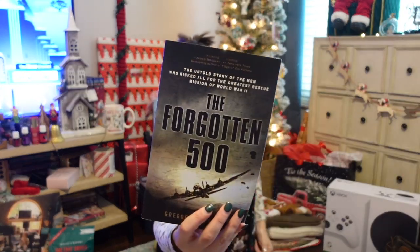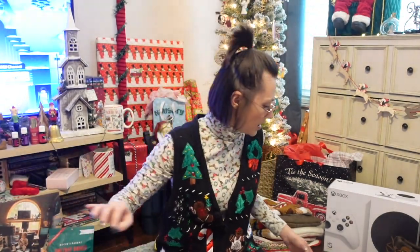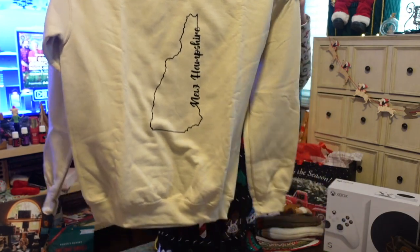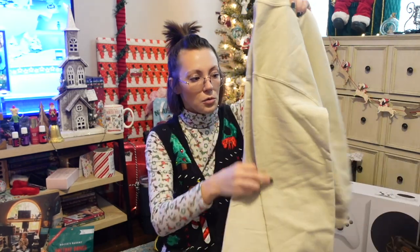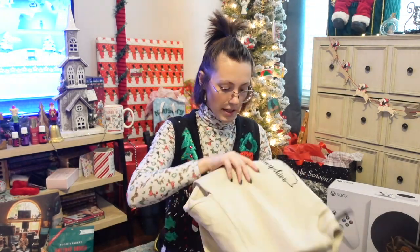I got Reed this book called 'The Forgotten 500' — the untold story of the men who risked all for the greatest rescue mission of World War II. He loves stuff like this, so I thought it would be really fun for him to read. And then my mom got me this crew neck sweatshirt — it just says 'New Hampshire' down the side with the outline of the state. She got it off Etsy, so I'm sure you could get any state you want. I'm super excited to wear it — I'll probably put it on the second I get home.